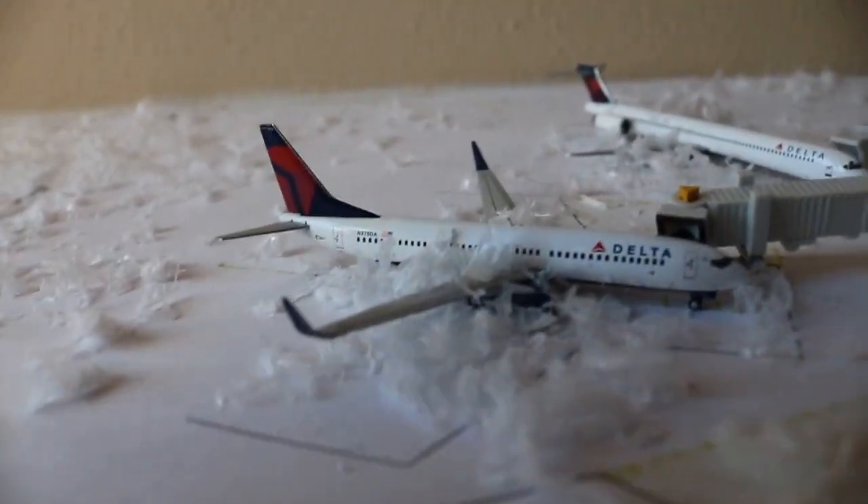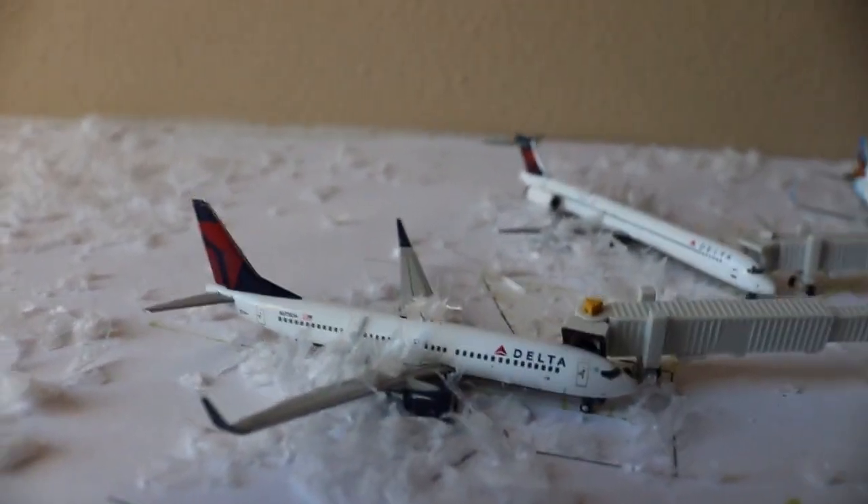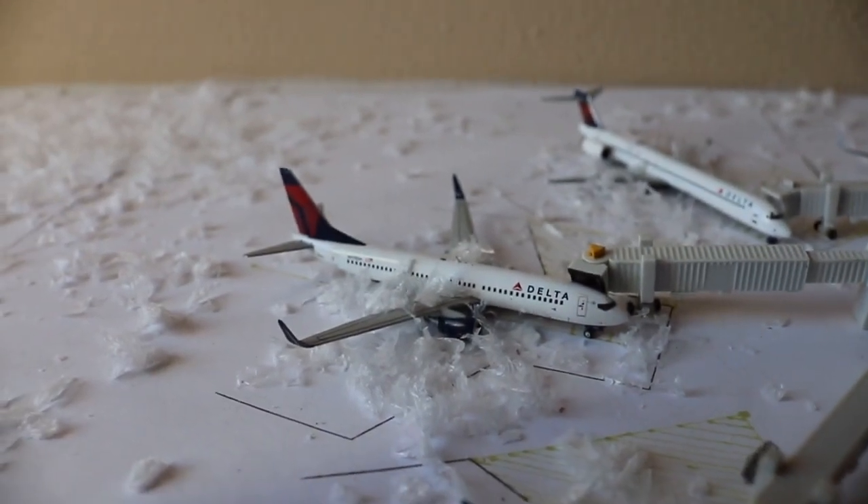Here we have a Delta Airlines Boeing 737-800 loading up passengers with service up to Atlanta, subbing in for a 900 today.